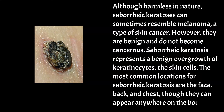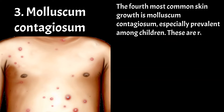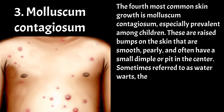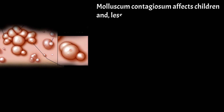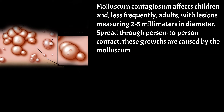The fourth most common skin growth is molluscum contagiosum, especially prevalent among children. These are raised bumps on the skin that are smooth, pearly, and often have a small dimple or pit in the center. Sometimes referred to as water warts, they can resemble water-filled blisters and spread easily in moist environments, such as swimming pools. Molluscum contagiosum affects children and, less frequently, adults, with lesions measuring 2 to 5 millimeters in diameter. Spread through person-to-person contact, these growths are caused by the molluscum contagiosum virus.